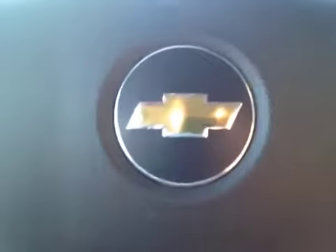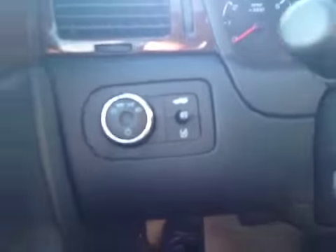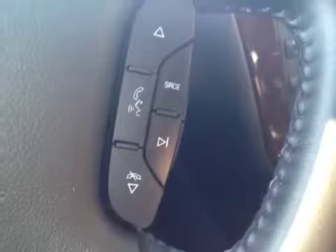Here we are inside this 2011 Chevy Impala. As you can see, it has child safety locks, power windows and power mirrors, as well as power door locks, automatic headlight setting, traction control and trunk release, intermittent wipers, cruise control, steering wheel audio controls, and Bluetooth with OnStar.